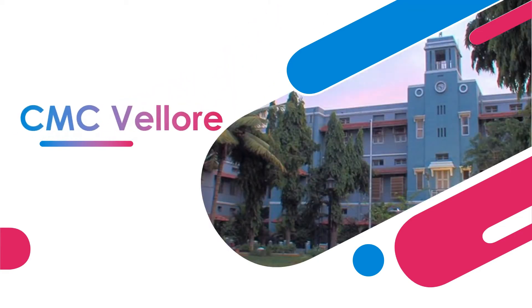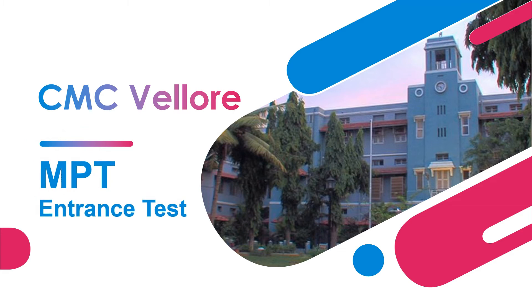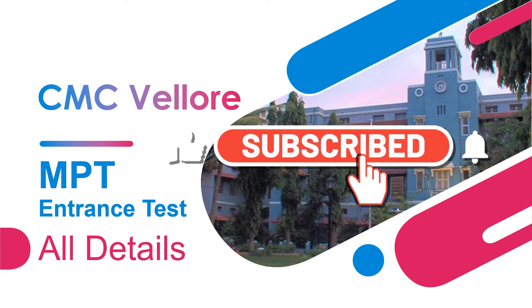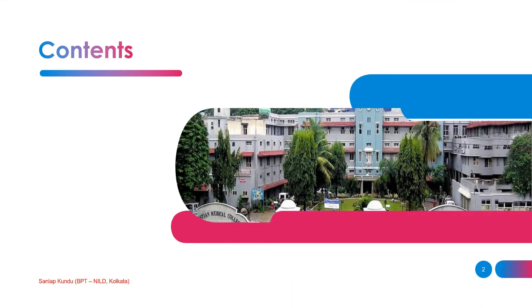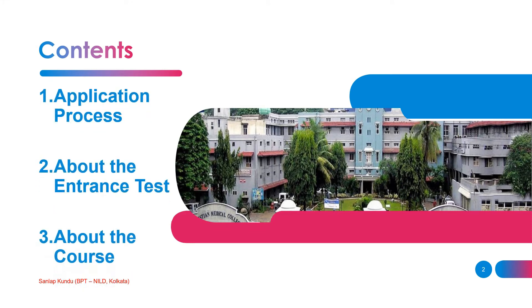CMC Vellore, one of the topmost physiotherapy colleges in India, has published its application form for their master's program for the academic year 2022. In this video I will discuss the application process and the course itself. I have divided the video into three parts: first is the application process, second is about the entrance test, and third is about the course.